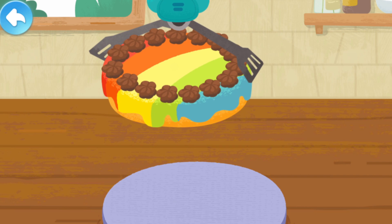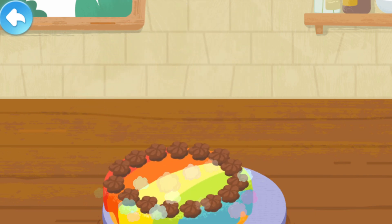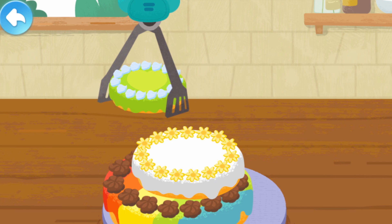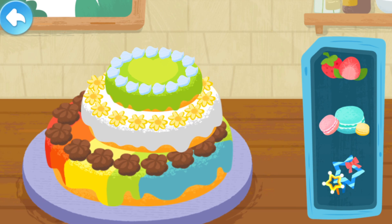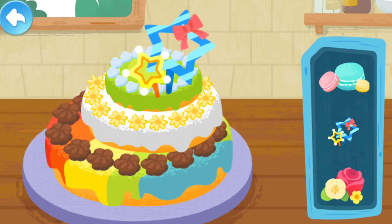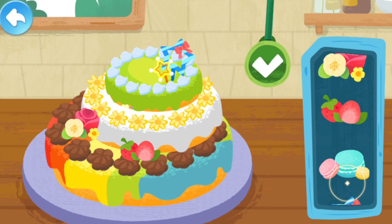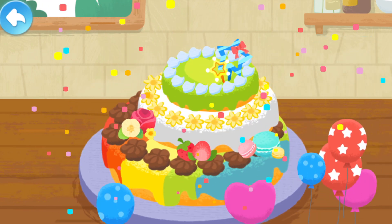Let's stack the cakes together. Add some beautiful decorations to the cake. The cake you made is so delicious!